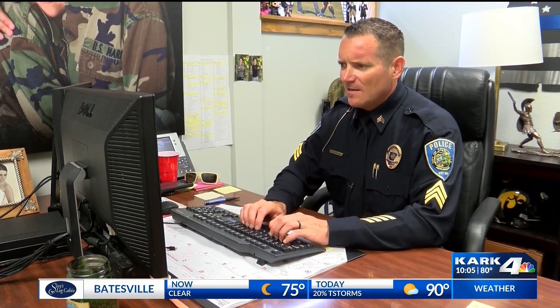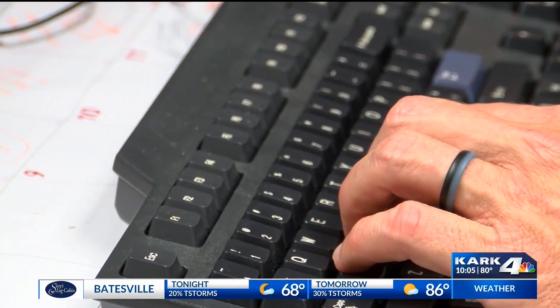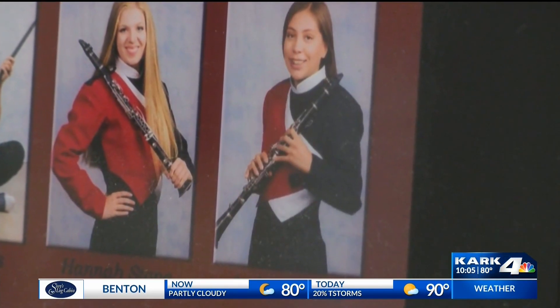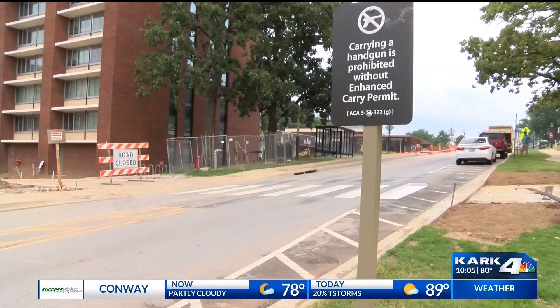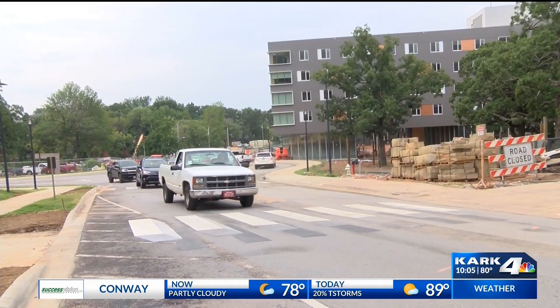Fayetteville Police Sergeant Tony Murphy says it's important for crosswalk designers to think of any unique way to make the crosswalk safer, especially after an 18-year-old student was killed in February when she was hit while crossing. These crosswalks that are highlighted with either lights or this new crosswalk are extremely important because they really gain people's attention.